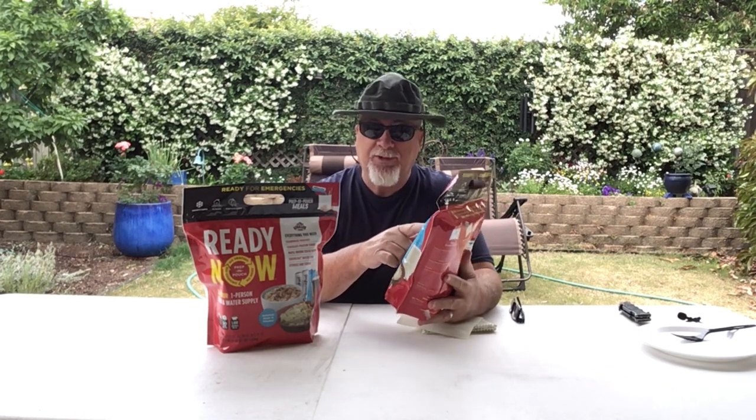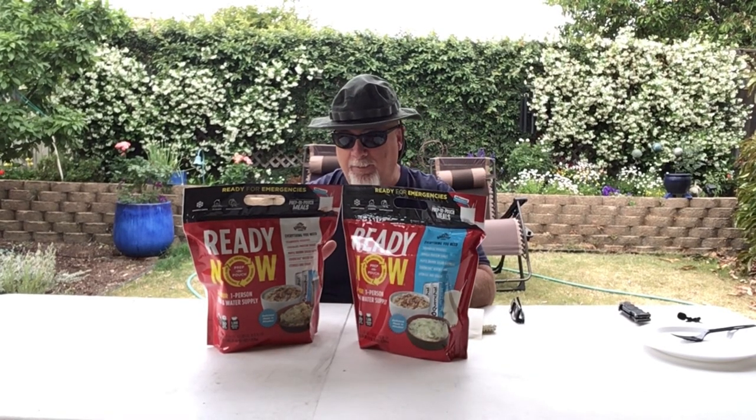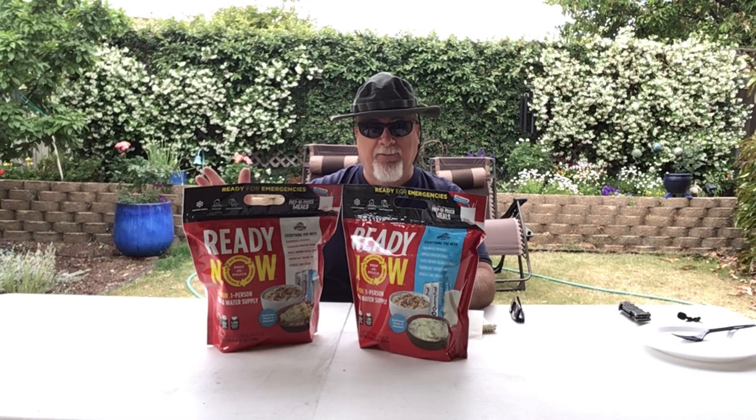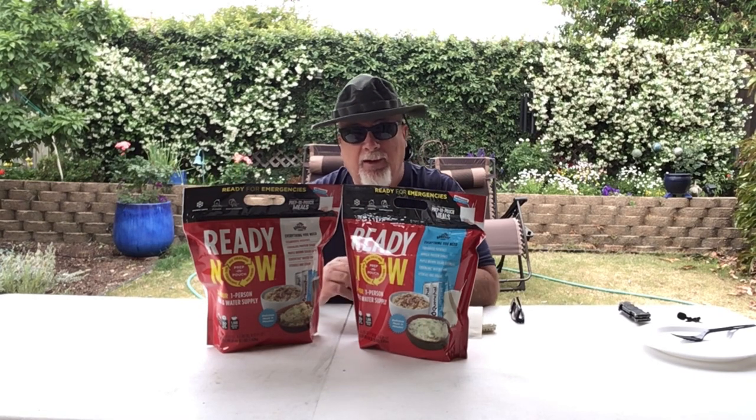The second kit has a vanilla protein shake versus the chocolate shake, plus maple brown sugar oatmeal again, water, utensils, and straws. So they're very similar in that they both have protein shakes, oatmeal, potatoes, water, and the necessary utensils. The difference is that one has a steakhouse potato and one has a farmhouse potato, and we have vanilla and chocolate in the protein shakes.